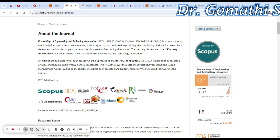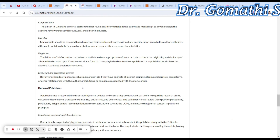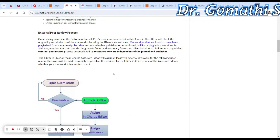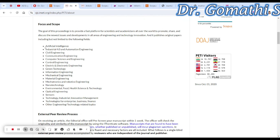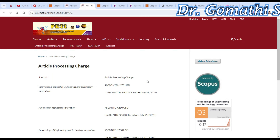250 USD is equal to approximately 20,000 Indian rupees. So if your article is under the scope of this journal, please submit and see how it works.